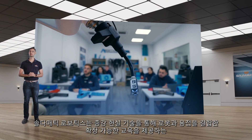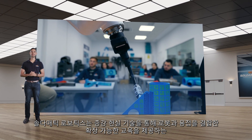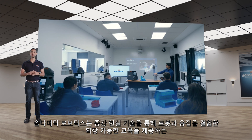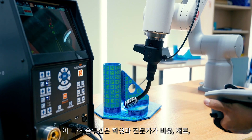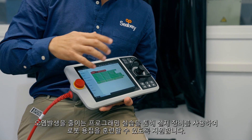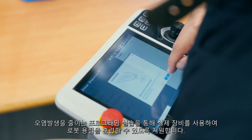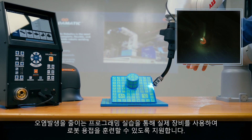Soldomatic Robotics is the world's first solution that offers scalable training combining robotics and welding, thanks to augmented reality technology. This patented solution enables students and professionals to train in robotic welding using real equipment for programming exercises, reducing costs, materials and pollution.